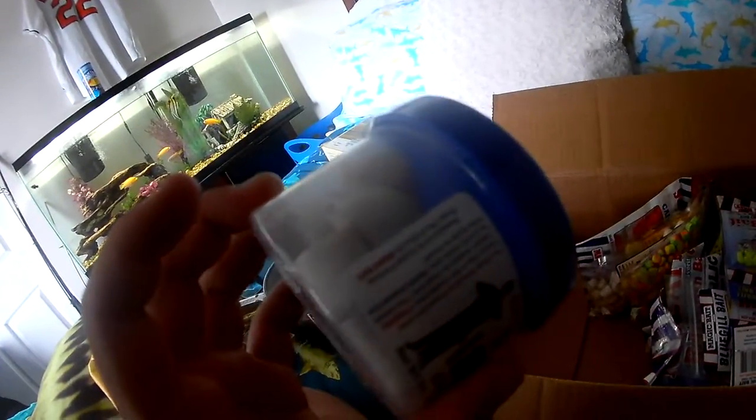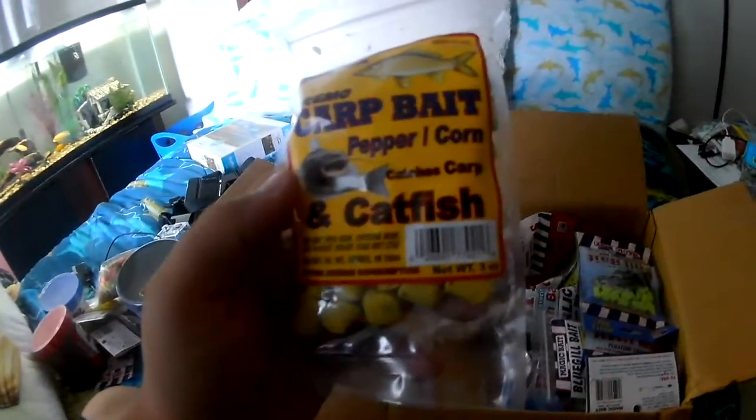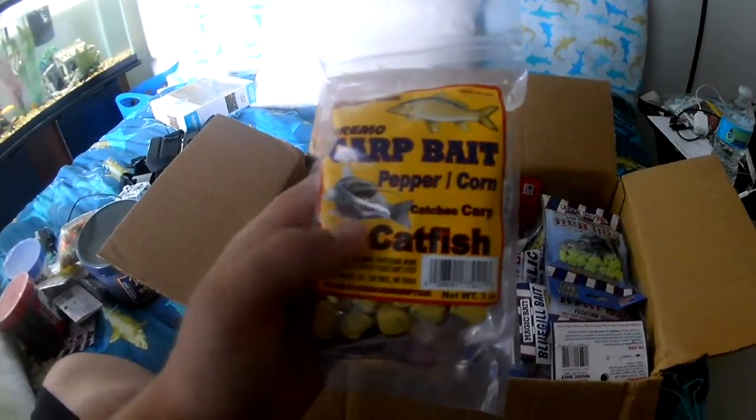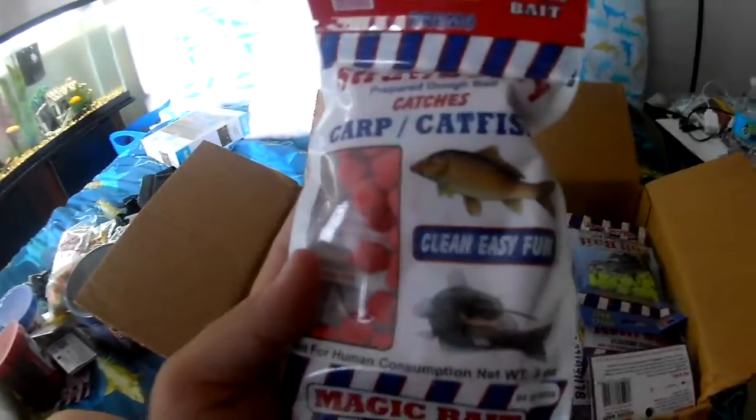Pretty cool — gonna have to make a video on fishing with these. Got a lot of them, got a lot of stuff. So nice of you guys. There's bluegill and little panfish bait — can't beat it. Oh, carp bait, carp. Another one — vanilla. Another one — oh, strawberry! I had to try one. Just kidding — I went down to get these.